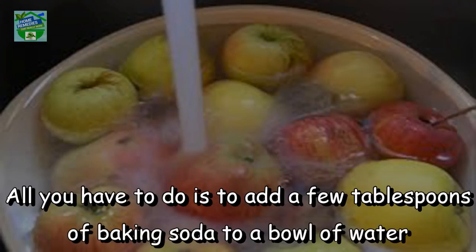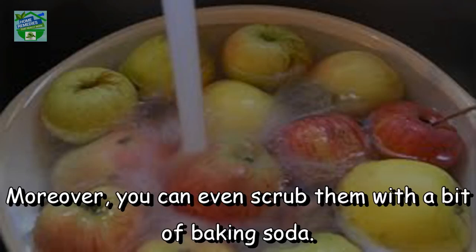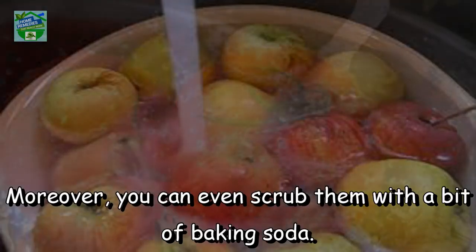All you have to do is add a few tablespoons of baking soda to a bowl of water and place the produce in the solution to soak for a few minutes. Rinse with cold water. Moreover, you can even scrub them with a bit of baking soda.